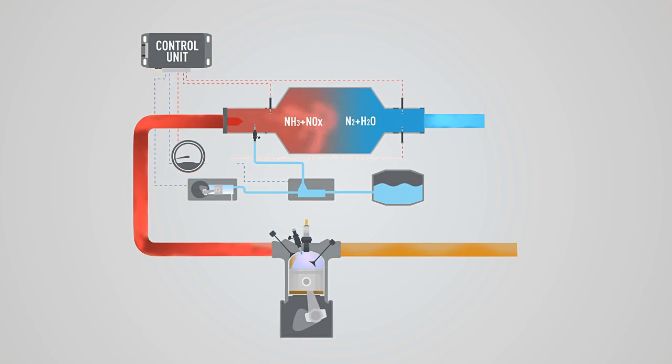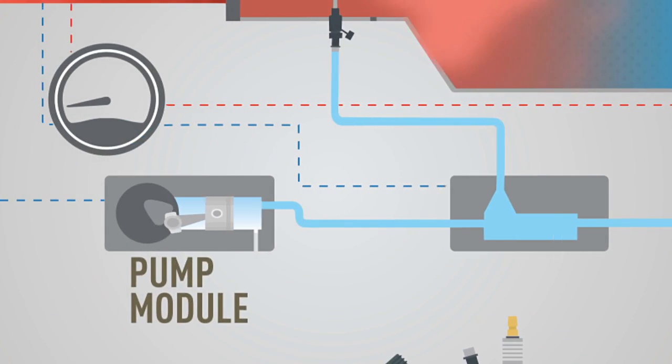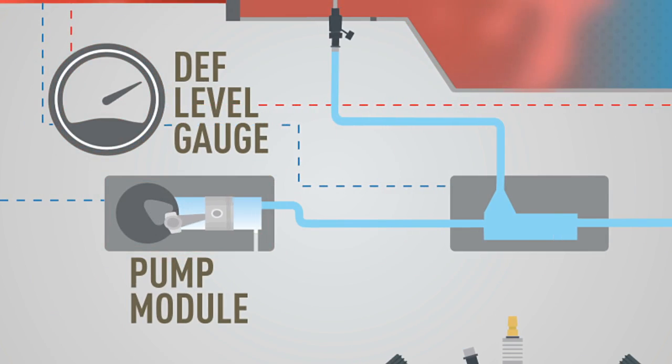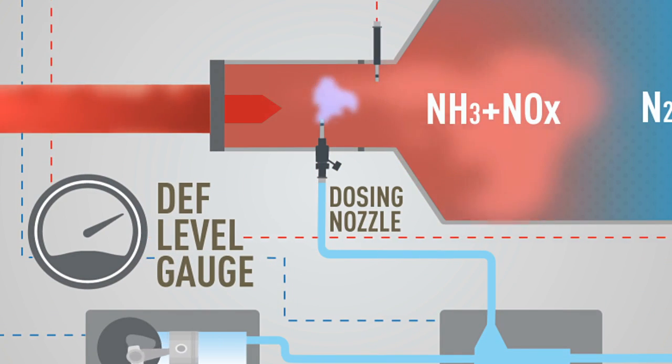SCR technology requires a separate and complex exhaust treatment system that includes a DEF tank, a pump module to filter and pump DEF, a metering unit for measuring quantity and mixing of DEF with compressed air, and a dosing nozzle for injecting DEF.